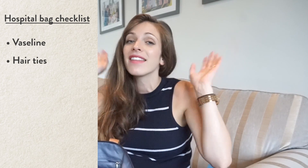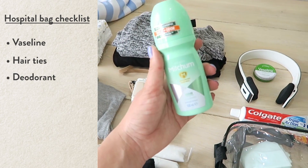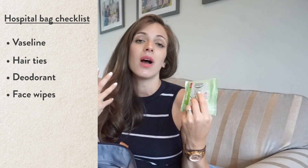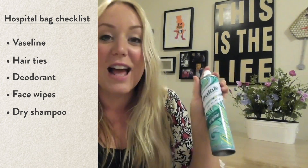Hair ties just to get the hair off your face. Deodorant, because when you're pushing a baby out of you, you're probably going to get a little bit sweaty. Face wipes are brilliant just to cool you down, to wipe over you and make you feel a little bit more refreshed. I'm never far from my dry shampoo — I think they should just give this out in labour ward. It's the best thing in the entire world and you can just spray and feel a bit nicer.